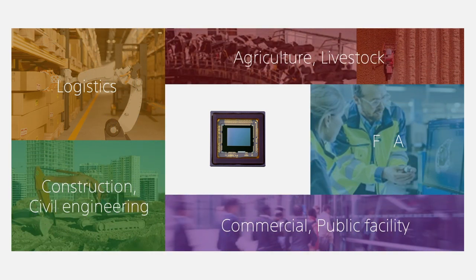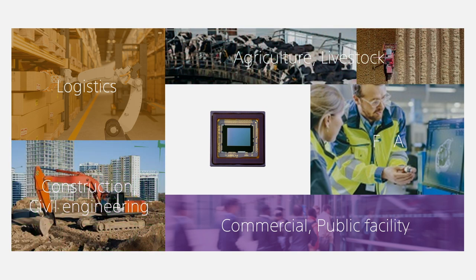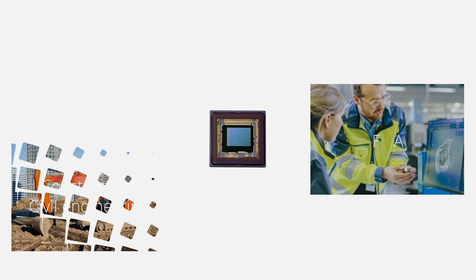Demand for automation and manpower reduction is required not only in the logistics industry but across many industries, including factory automation, agriculture, construction, and others. Sony's TOF sensors are being introduced in these diverse applications and will continue to contribute to the advancement of society.